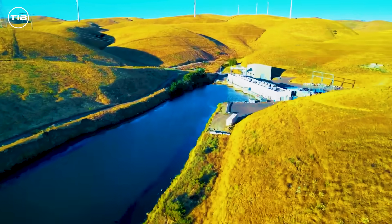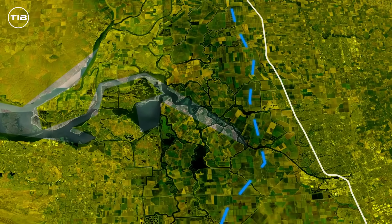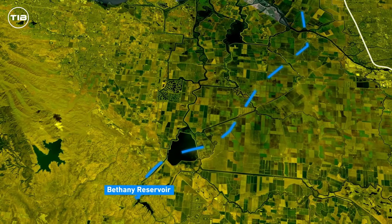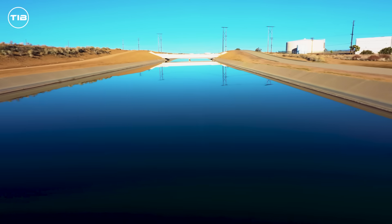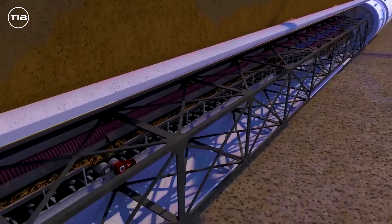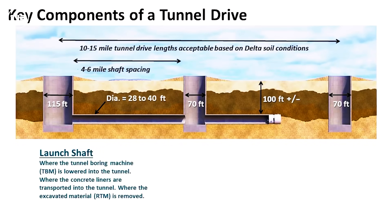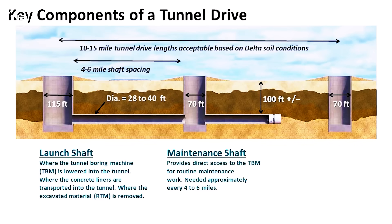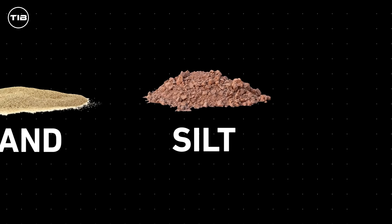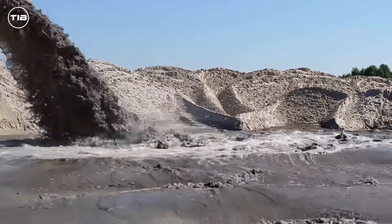From these intake points, water will enter the tunnel, running parallel to Interstate 5 heading south. After approximately 72 kilometers, the tunnel will veer west toward the Bethany Reservoir, where it will connect to the California Aqueduct, distributing water further south to cities and farms. The tunnel will have an internal diameter of about 11 meters, buried between 43 to 52 meters below the surface. Construction crews will drill through layers of alluvium, sand, silt, clay, and gravel — materials lying beneath the soft soil and peat deposits that make up the marshy delta surface.